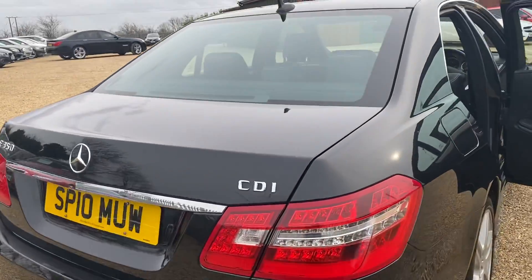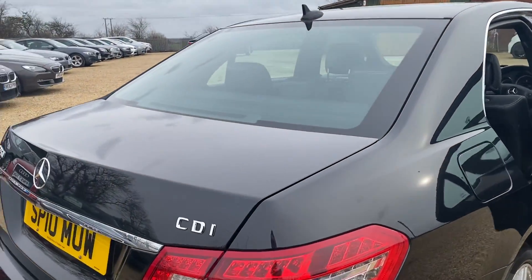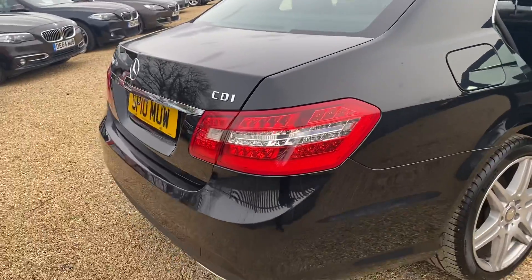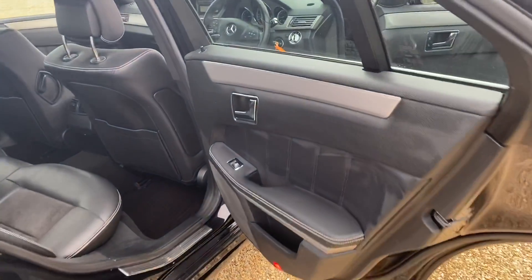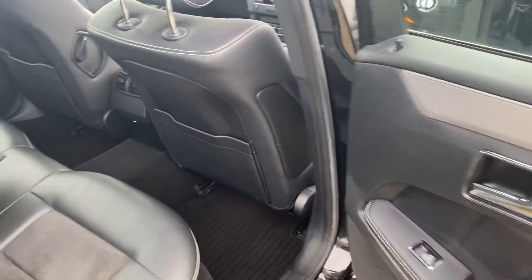Coming around the side, we can also see it has a heated rear windscreen and we have got the LED rear lights as well. Coming along to the other passenger side, you get to see the same style repeated around the car.